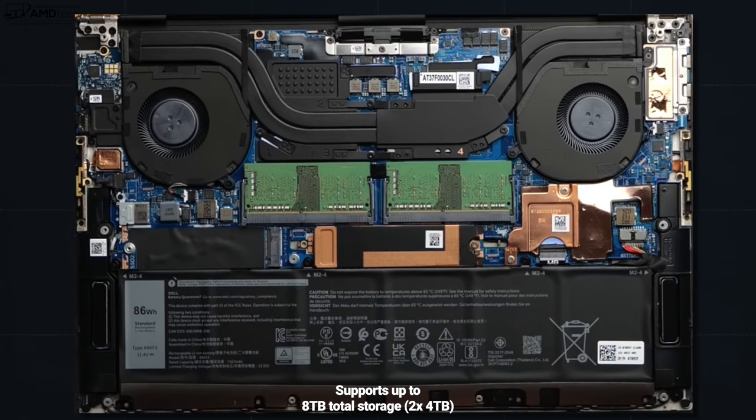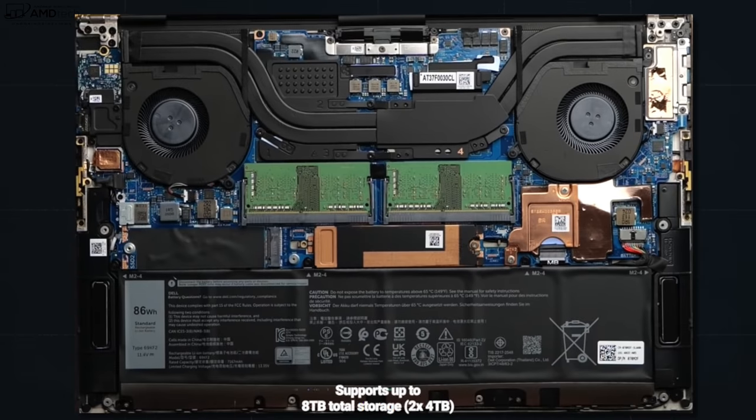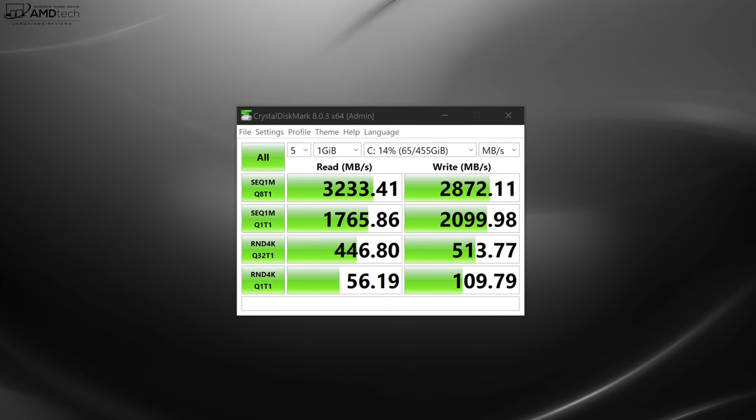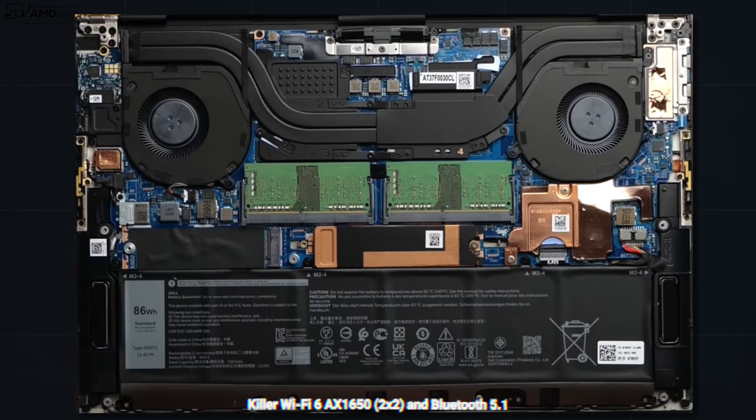There are two SSD slots for storage expansion. I went with 512GB of SSD storage because I can always upgrade it myself to save money later — this can support up to 8TB total with two 4TB SSDs. Initial SSD testing shows very good read and write results. For wireless, it has Killer Wi-Fi 6 AX1650 and Bluetooth 5.1. Unfortunately, the Wi-Fi card is soldered to the motherboard so it can't be upgraded, but so far results are good with no issues.